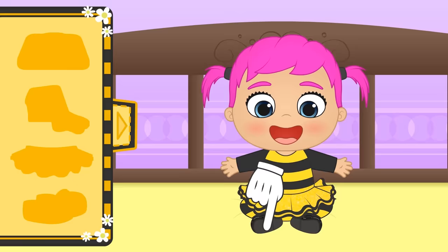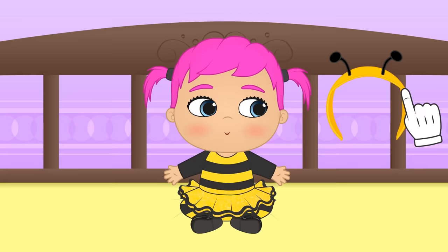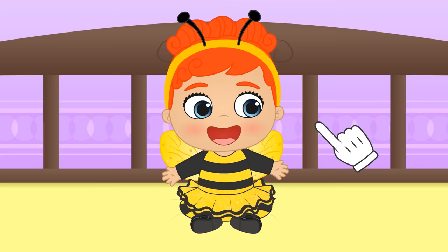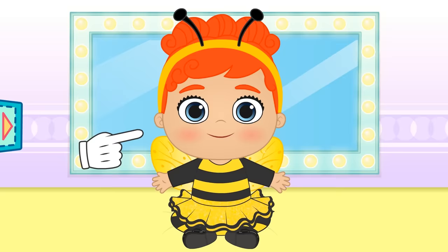Lily, let's see if you can guess what you need to complete your costume! Very good — the antenna! They are very important because it's how they smell, hear, and touch! It's magic! Now you're a real bee with wings and all! And we aren't done yet — let's go to the beauty salon! Your clothes are similar to a bee's body, but your face isn't! So, let's do your makeup!